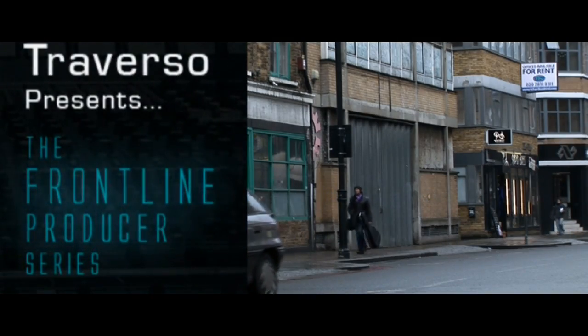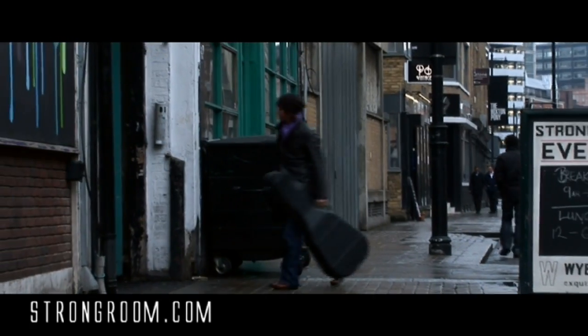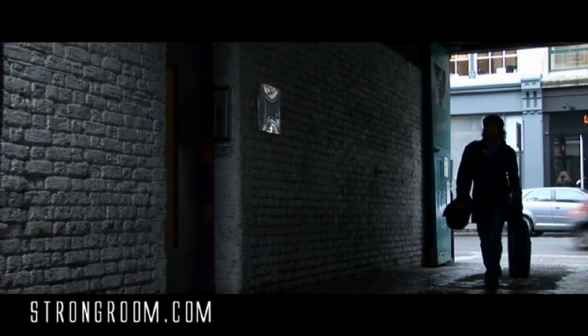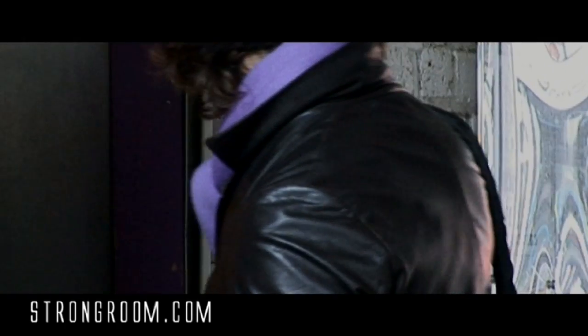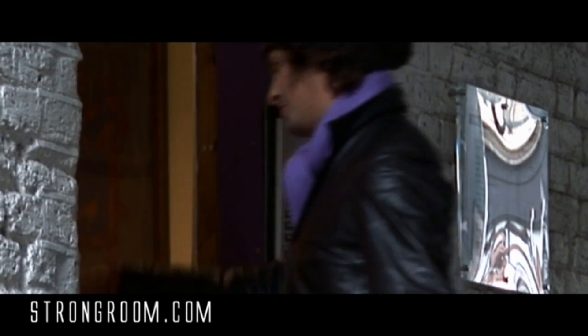I'm Lawrence Traverso, a songwriter and producer. Today we'll be working at the Strong Room in London, part of the Air Group. In this first Frontline Producer series, we're going to be looking at how to put together a track based on a brief sent to me by a label or management. We've got just 48 hours to turn around a handful of sample CDs and a few ideas into a track that the label are going to want to run with and eventually pay your bills.